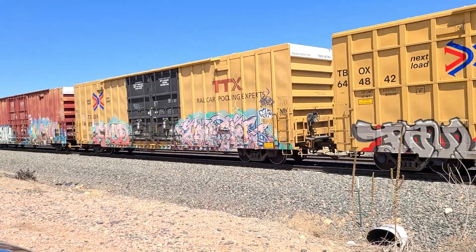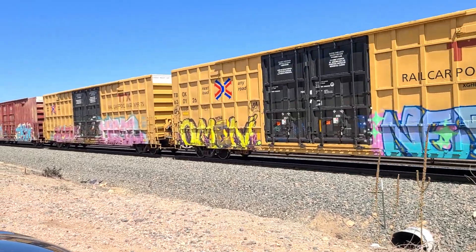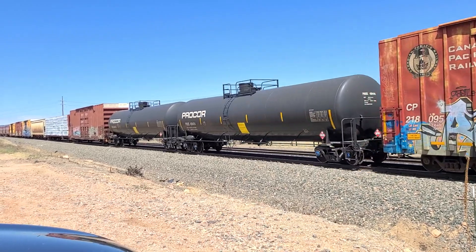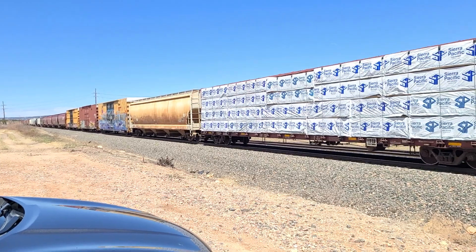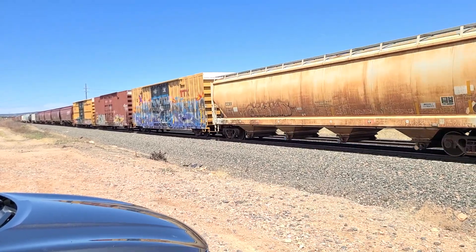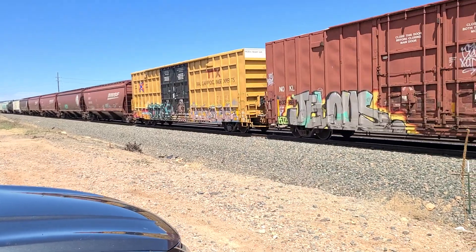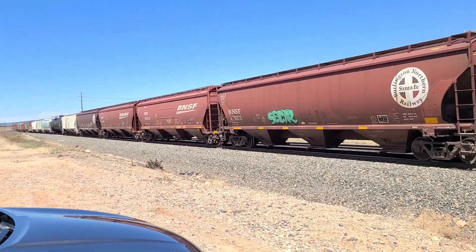This one might have DPUs. It does, and I think there might be another Canadian Pacific at the end. No way! I feel like we don't see mixed freight trains with DPUs very often, do we? Are you out of space on your phone? Yeah! Oh, we may have to delete some videos.